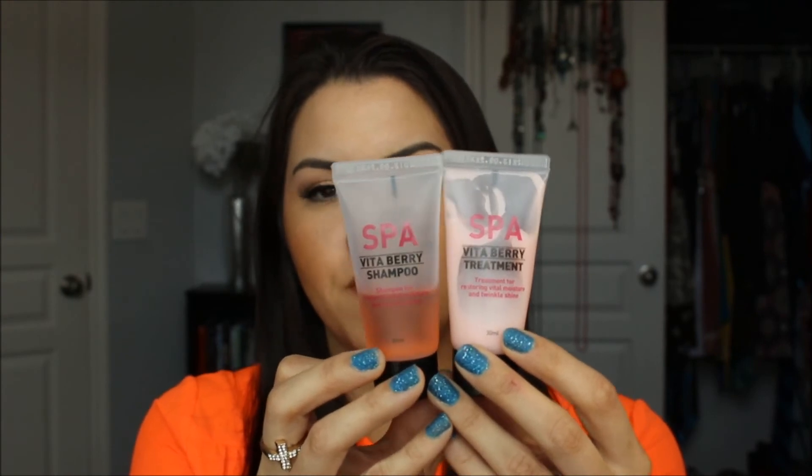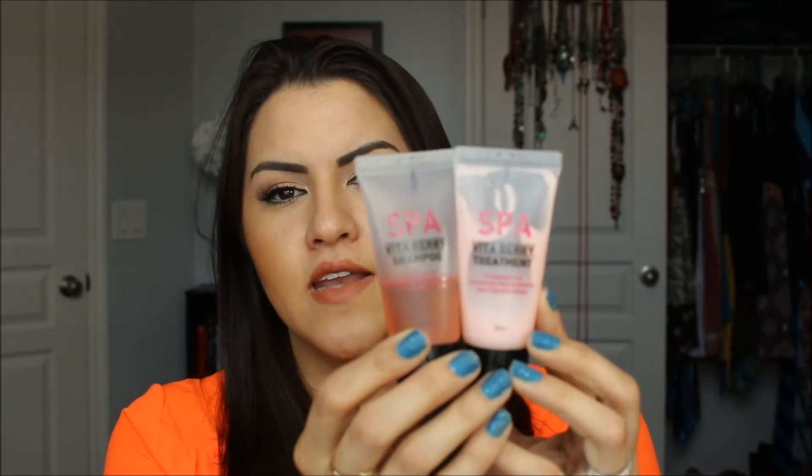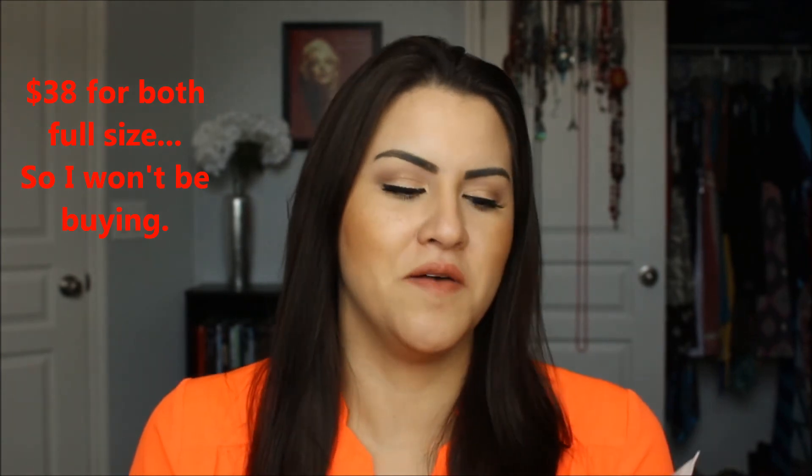Next is the Spa Vita Berry Shampoo and Treatment. I've already used this twice — it leaves your hair nice and soft with a berry smell to it. I really like this and I like the way the treatment works. I might repurchase this depending on how I like the Kenra shampoo and conditioner I just purchased. I'll try to check and note somewhere how much the full bottles go for — if they're way too expensive, skip them. But if not, they're pretty nice. They leave your hair nice and soft, though it depends on your hair type — if you have drier hair you might really notice more of a difference.